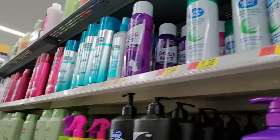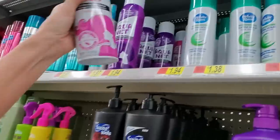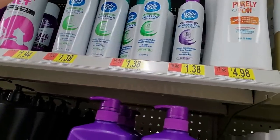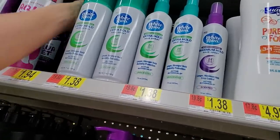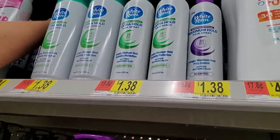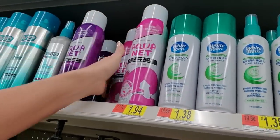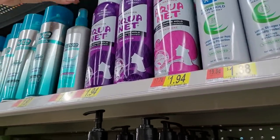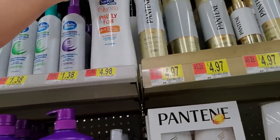All my Gen X people remember this — look, Aquanet! They have Aquanet and White Rain. Oh my goodness. I went through so many cans of Aquanet and White Rain in the 80s. These actually go over here. The purple is unscented and the pink is a fresh scent. Awesome.